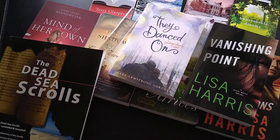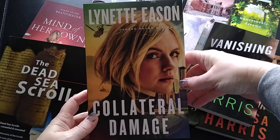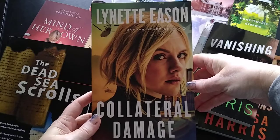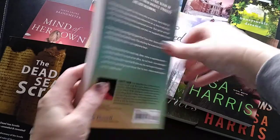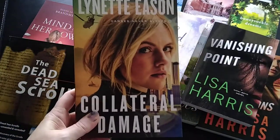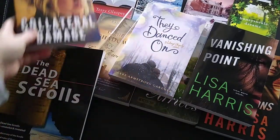The last book in this haul is Collateral Damage by Lynette Eason. I've read and loved many of her books. This is the first book in her new series — a trade paperback romantic suspense. I got it for five dollars, which is a really good price for a trade paperback.